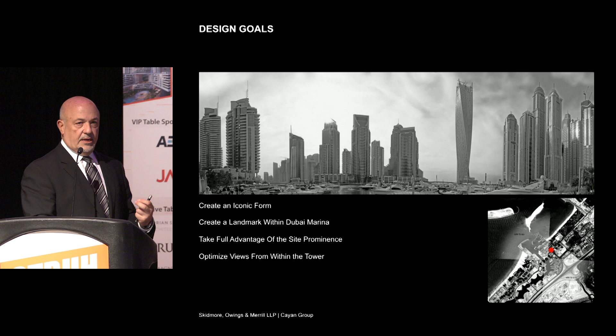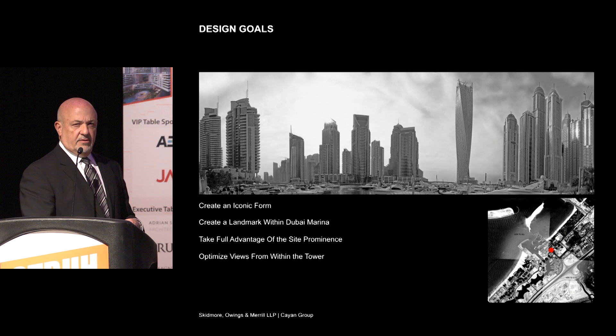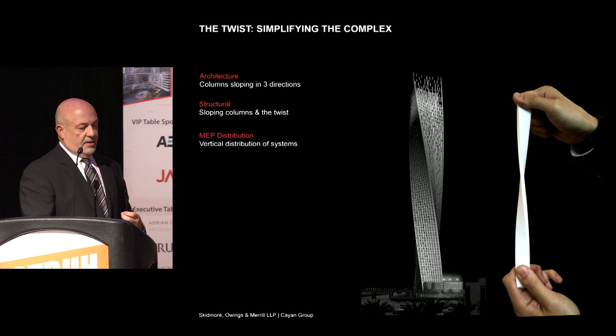The design goals in the beginning were very simple: to create an iconic form — the site itself demanded something very special — and to create a landmark within the marina, which it has become. And to take full advantage of the site's prominence in terms of views and views of the building itself. The complex parts of this building are wide-ranging, but I'll focus on a few of them and show you how we solved those issues.